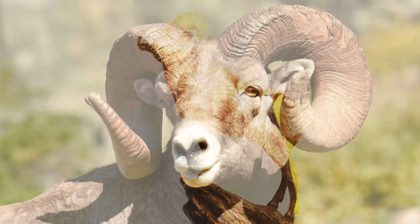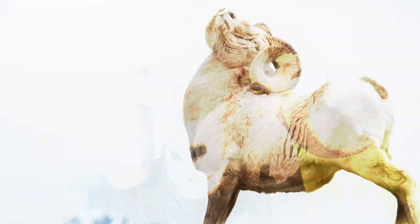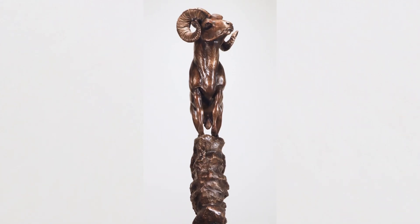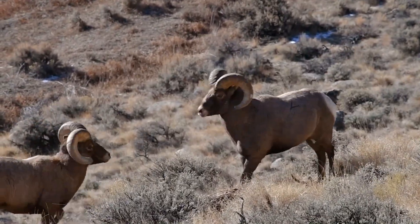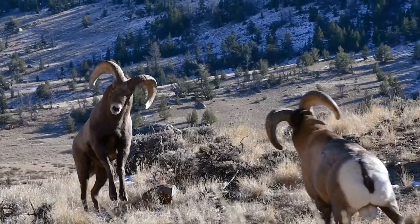The most notable feature of the bighorn ram is his massive, curved horns. The size of the horns determines the animal's status. The horns can weigh up to 30 pounds, and they are not just for show — they use them when protecting their territory and fighting other males for the dominance of the herd.